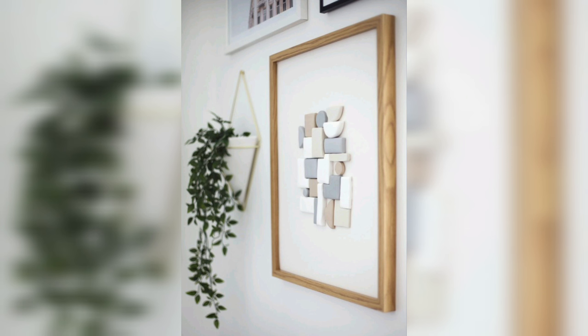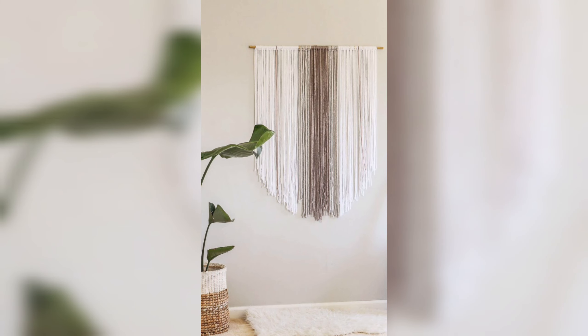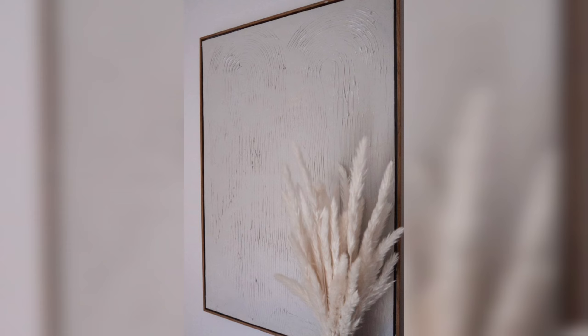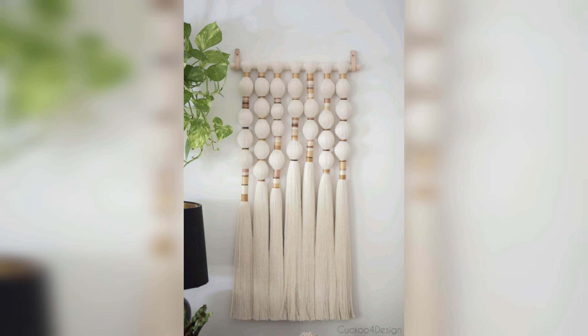Another benefit of DIY wall art is the opportunity for personalization. When you make your own art, you have full control over the colors, materials, and style. This allows you to create pieces that reflect your own personality, interests, and sense of style.